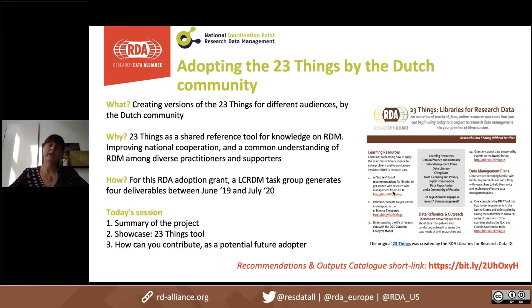I'm not sure whether you all know the 23 Things resource. It was originally drafted by the Libraries for Research Data interest group and included about 23 tips — as the name suggests — for library staff to start working on research data management. We were excited about the existence of this resource, but we thought it could be updated and also adjusted to different audiences, who would be able to use it as a shared reference tool.